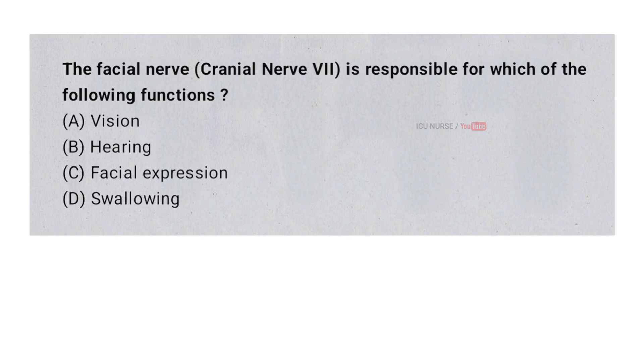The facial nerve is responsible for which of the following functions? A. Vision. B. Hearing. C. Facial expression. D. Swallowing. And the correct answer is C. Facial expression.